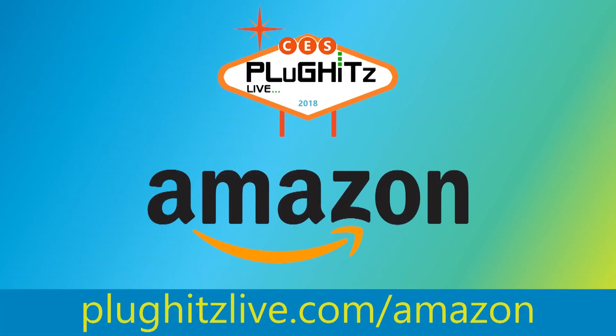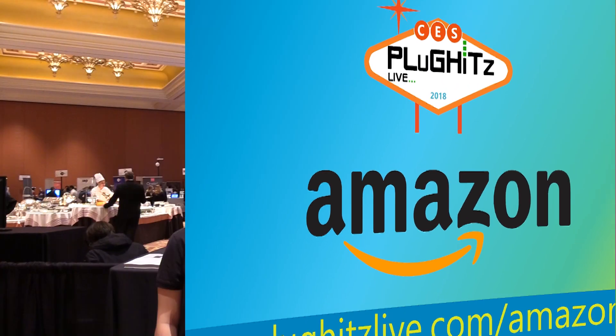Our Showstoppers at CES 2018 coverage is proudly powered by Amazon. Help support our content by going to plughits.live.com/Amazon. Hi, Danielle here with Plug Hits Live, part of the Tech Podcast Network. I'm at Showstoppers at CES 2018.